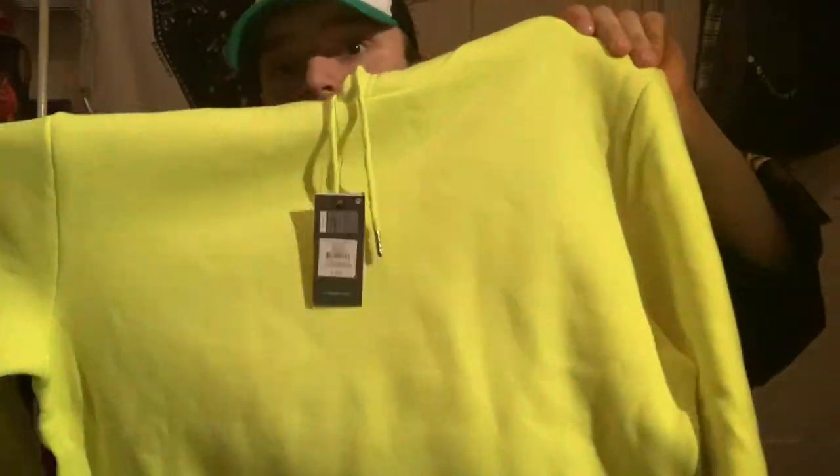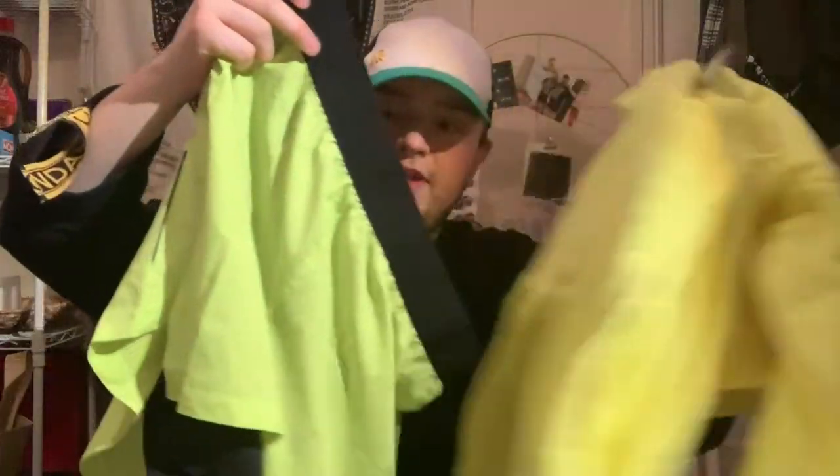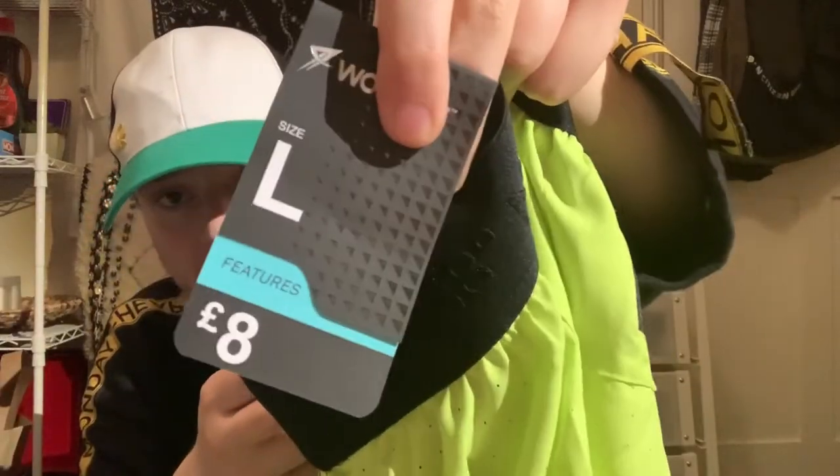I'm going to wear this to the gym, a festival, or a gig — this very bright neon hoodie. I paid full price for that one: eight pounds. Neon is very much in this season. I also got some gym shorts because Primark gym stuff is really really good. I got neon ones to rock the full neon look — just with a black waistband — and they come with some tight thermals underneath as well. I paid full price for these too, eight pounds.